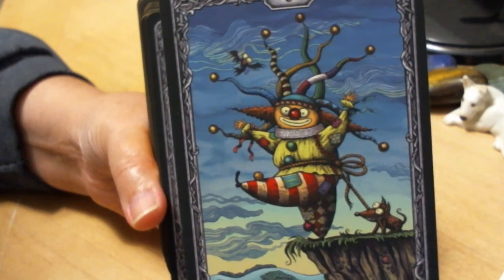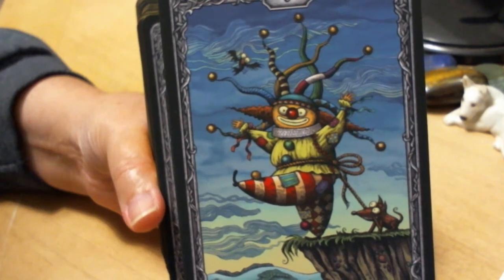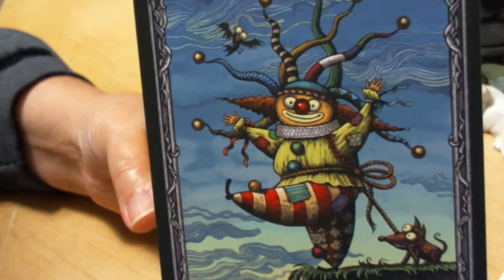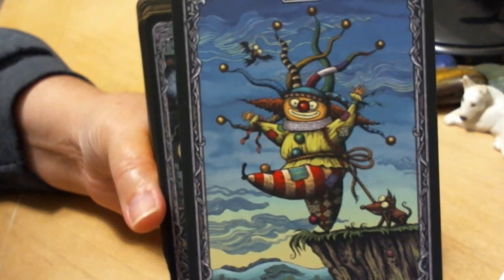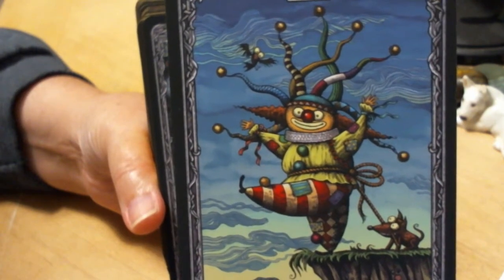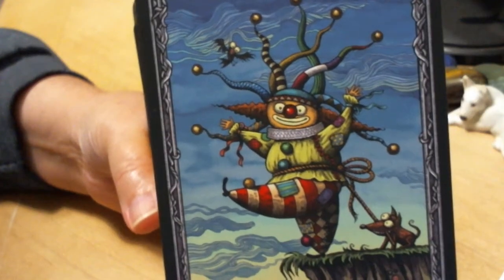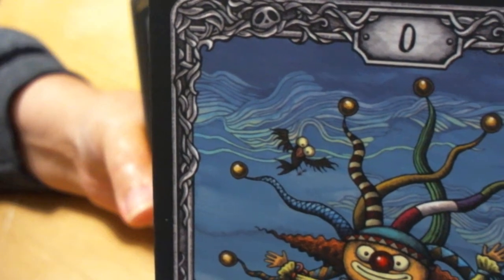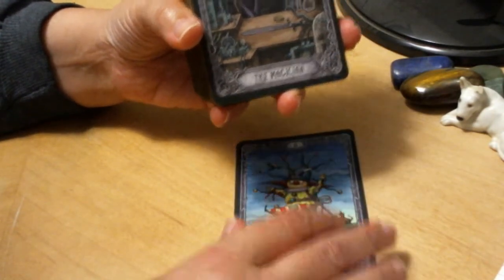Normally the Fool is stepping off a cliff in a state of bliss — maybe looking at a flower, oblivious to any onlookers. But because this clown is looking directly at us, the viewer, to me that means this is like an act of insecurity — saying, hey look, I'm going to do this. Look at me. It's stupid, but I'm going to do it to impress you, to get your attention. Look at the crow looking at him like, I think you're in trouble, buddy. That Fool has quite a different meaning to me.